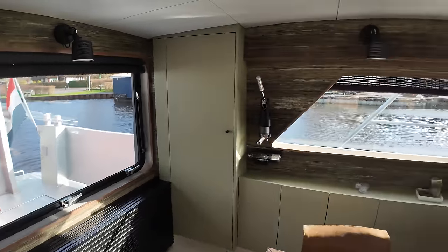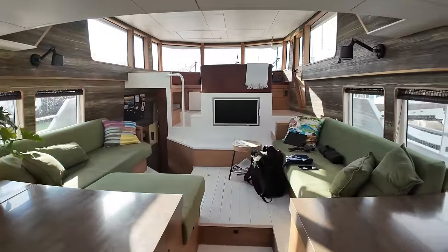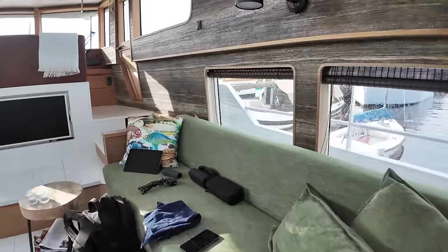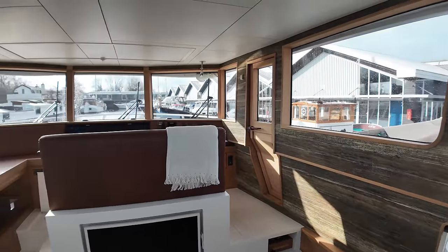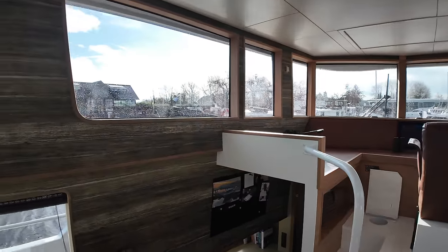To put that in perspective, BTUs measure cooling power and this unit can remove enough heat to comfortably cool a 1,000 square foot space or more. But when living on board in winter, you will benefit not only from the wood stove seen earlier but also from a Kabola central heating system.